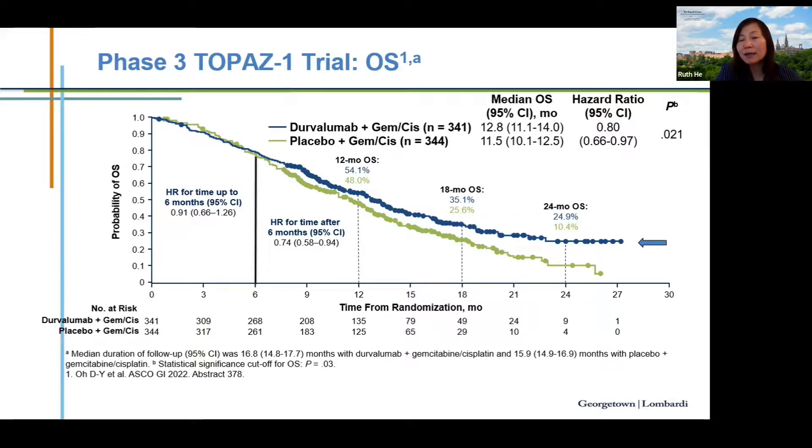The study showed improved overall survival from 11.5 to 12.8 months, with a hazard ratio of 0.80 favoring durvalumab plus GemCis. The survival curves tend to separate late with immunotherapy combinations. A piecewise hazard ratio was calculated: 0.91 before six months, then 0.74 after six months, suggesting long-term benefit. The combination was well tolerated and has been added to NCCN guidelines, with FDA review ongoing.